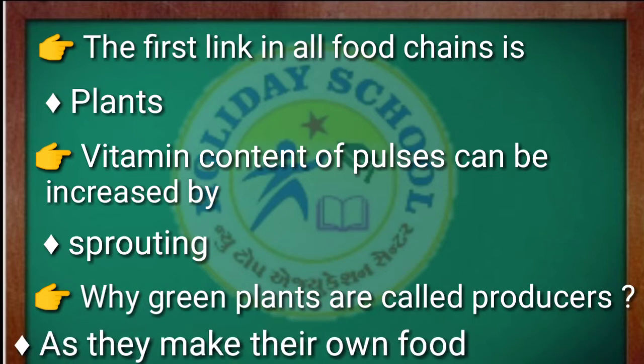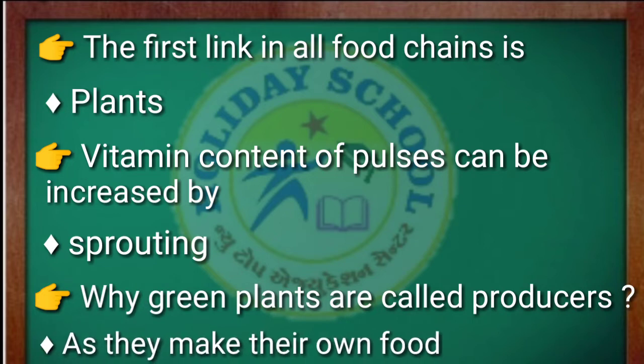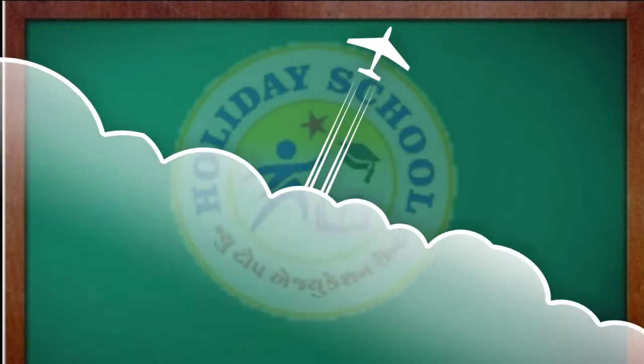Why are green plants called producers? Answer: as they make their own food. We all know that plants make their own food by the process of photosynthesis, so they are known as producers.